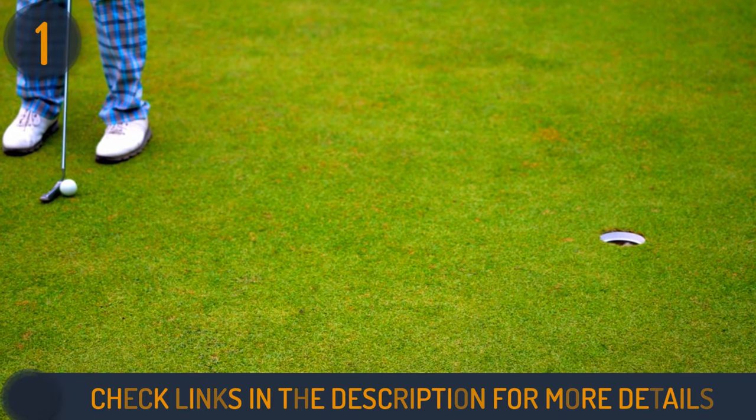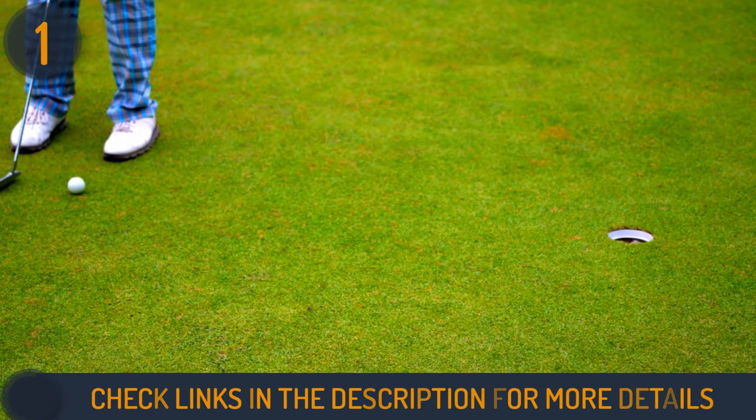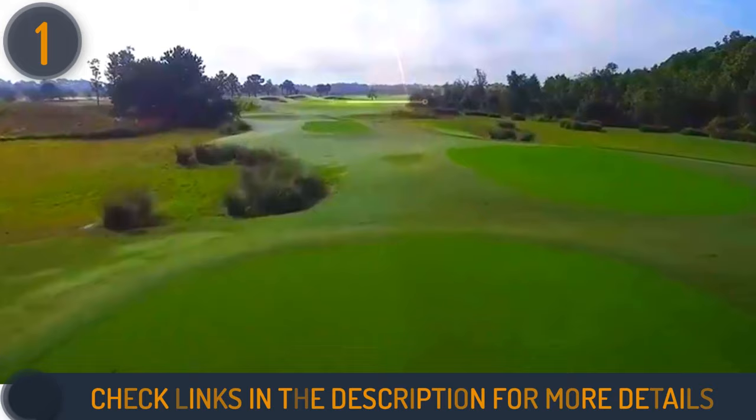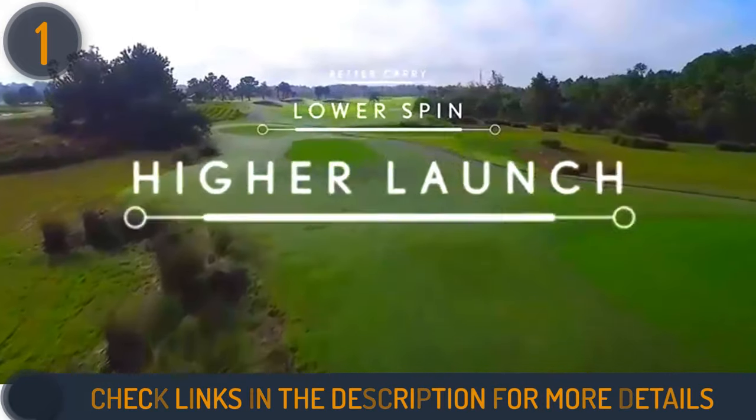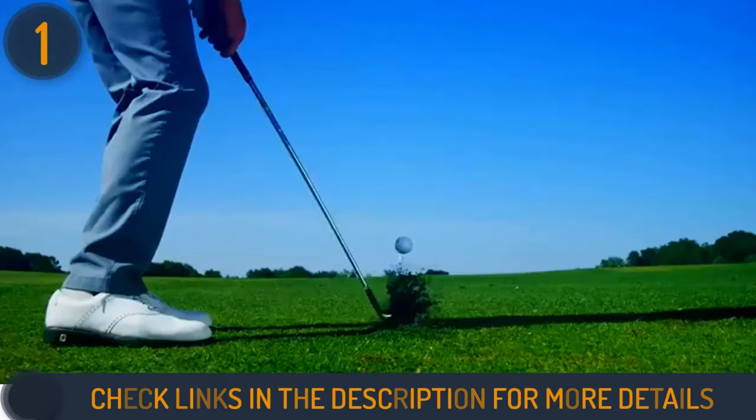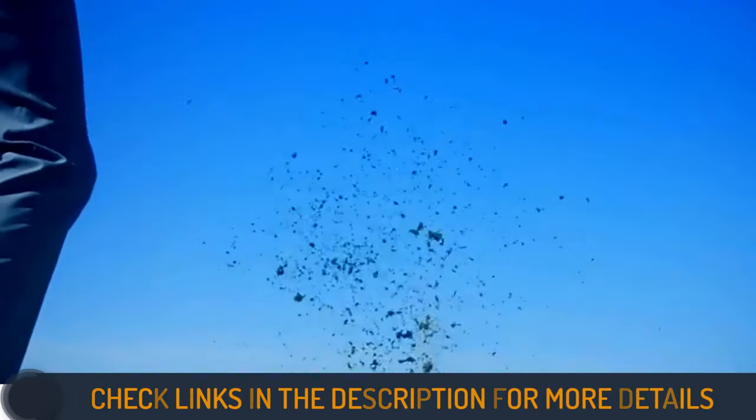Tested on the course, these balls demonstrated piercing flights, excellent workability, and substantial yardages when struck solidly. With an affordable price tag, the Srixon Softfeel is a must-try for golfers seeking distance, control, and value.